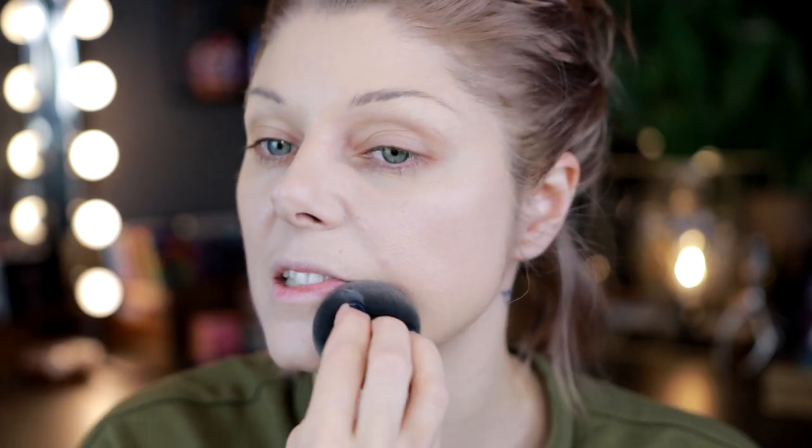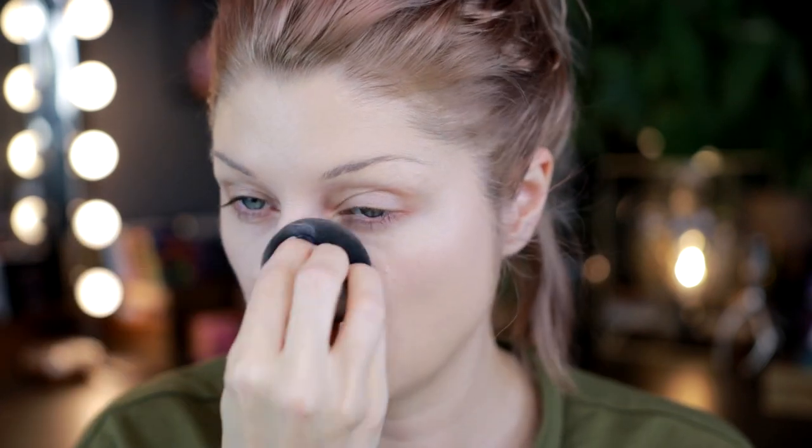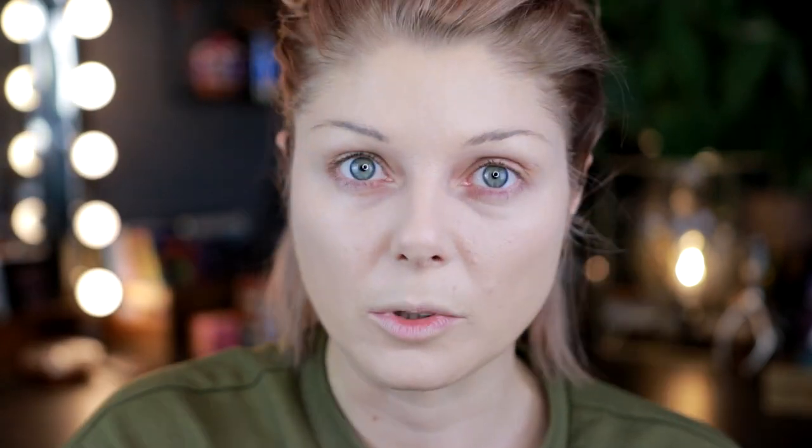One of my points was: stop giving personal opinions as advice. Stop saying shimmer doesn't work in the crease or that bronzer has to be cool-toned and matte. That's literally just personal preference, and people are handing those out like they're the gospel truth — which is just not true at all.